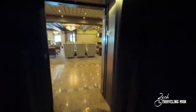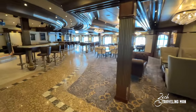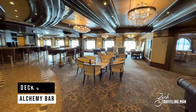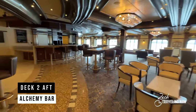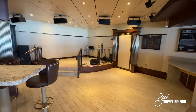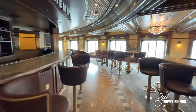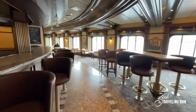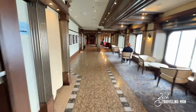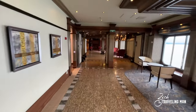Exiting the nightclub, we find ourselves in the Alchemy Bar area. This is one of the more popular areas of the ship, especially in the evening — folks like to come hang out here. They also have a little stage where they have live music every night. The Alchemy Bar is a staple of Carnival cruise ships big and small, and everyone likes to hang out here.